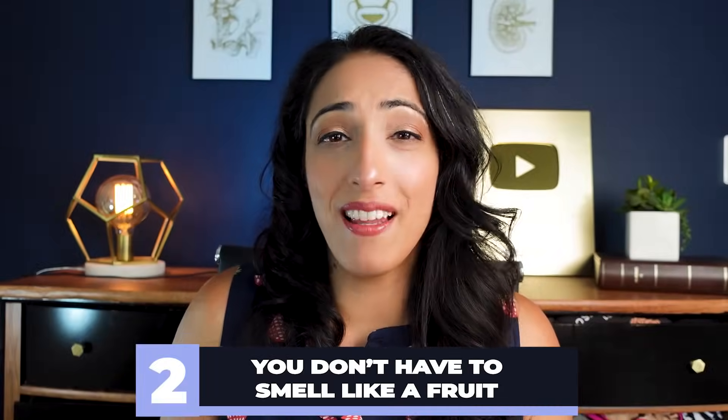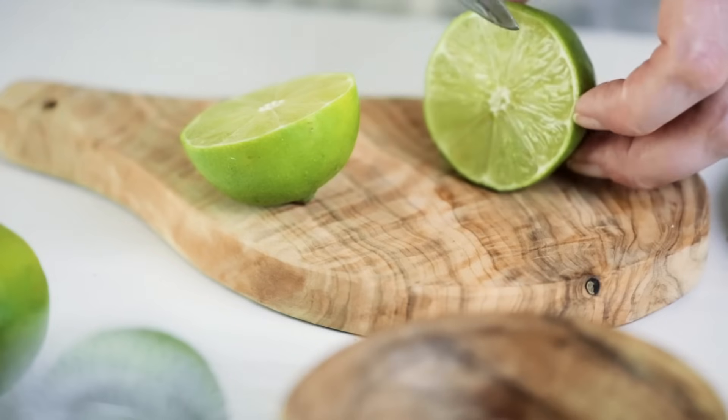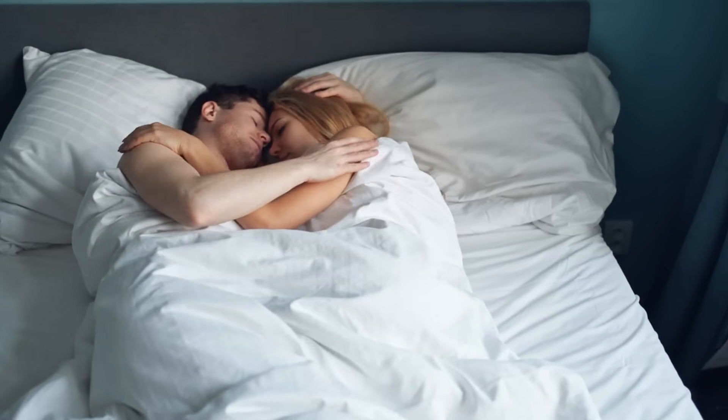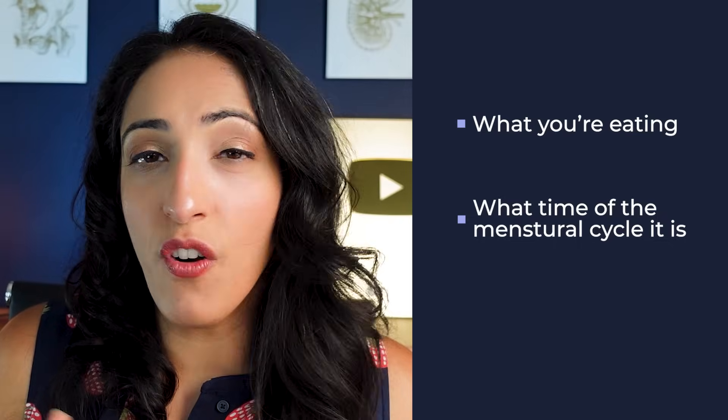Number two: you don't need to smell like a fruit. There's a lot of marketing out there for things like key lime or peach scented products, but that's actually not what you're supposed to smell like. If you missed the vabbing TikTok trend, there are actually pheromones your vagina secretes that are detected by men and can attract them during sexual activity. Normal vaginas are not odorless, and everyone's smell is a little different — some smell a little coppery, some a little sweet — and that can vary depending on what you're eating, where you are in your menstrual cycle, and your hormone levels.